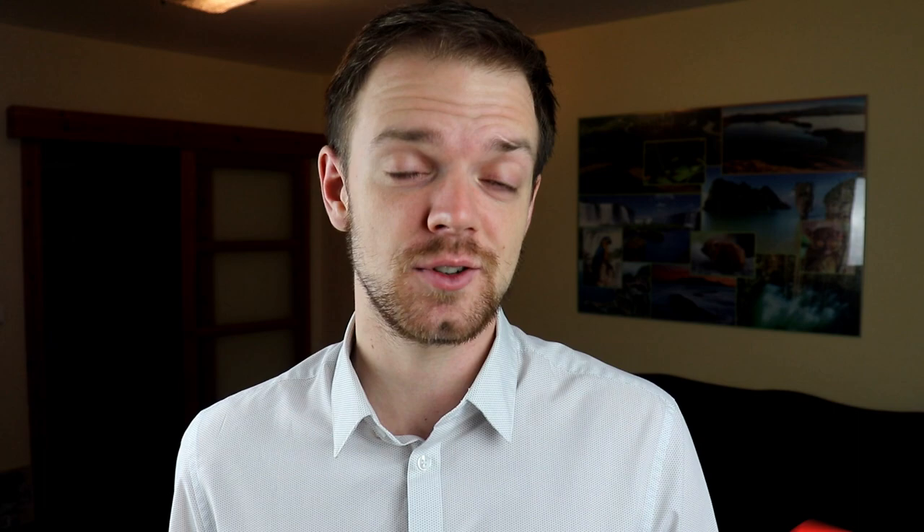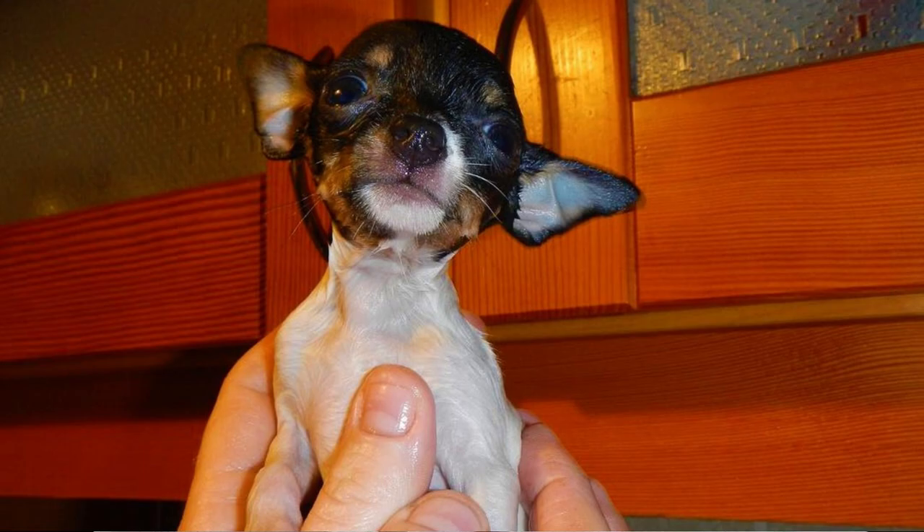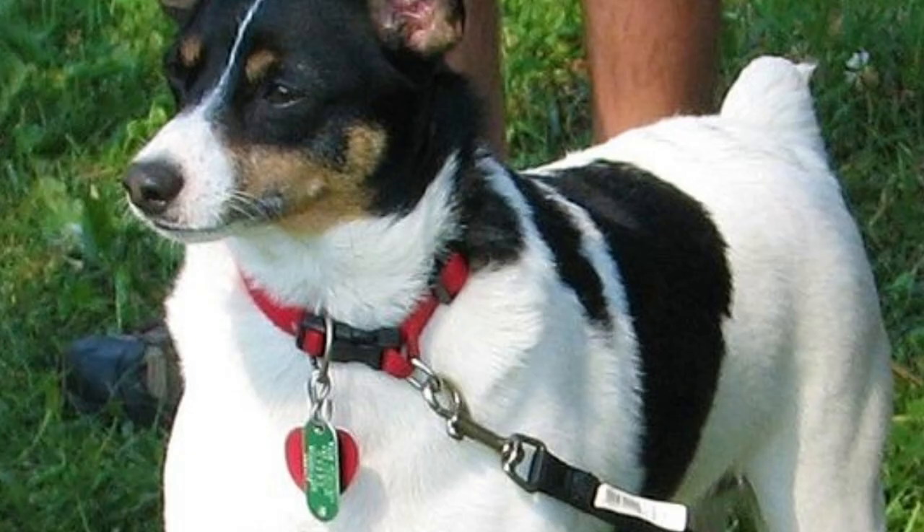Number three: Training. Do not underestimate a Toy Fox Terrier's potential for training just because they are such small animals. You might be surprised how many commands and tricks they can learn — they are intelligent and willing to please. On the other hand, just like all Terriers, they are independent and stubborn, which is why they are not total pushovers to train. But with patience and firm leadership you will have a great obedient dog in your home.